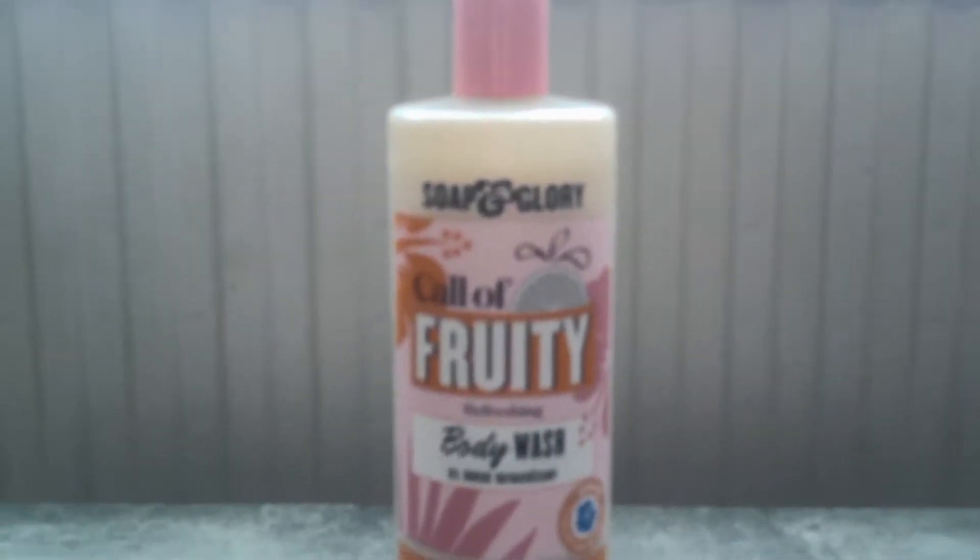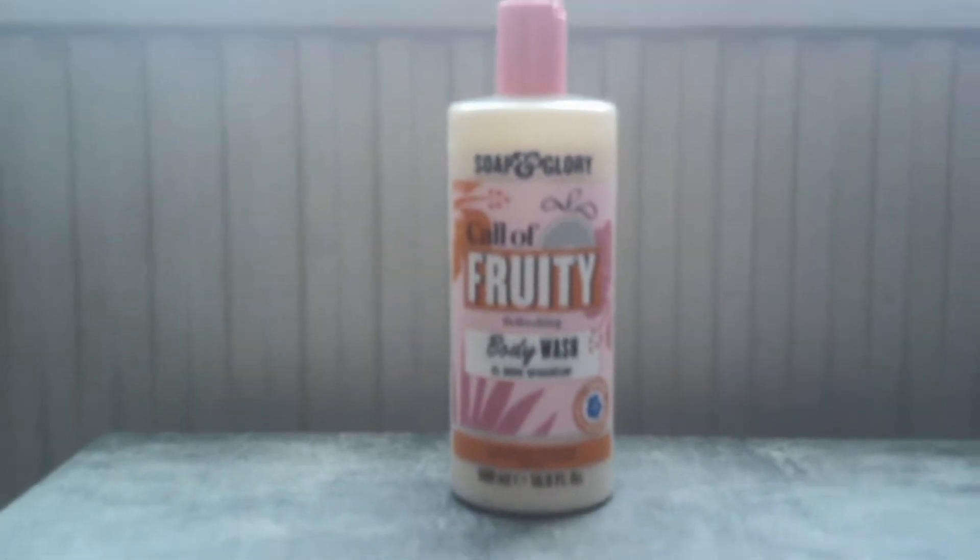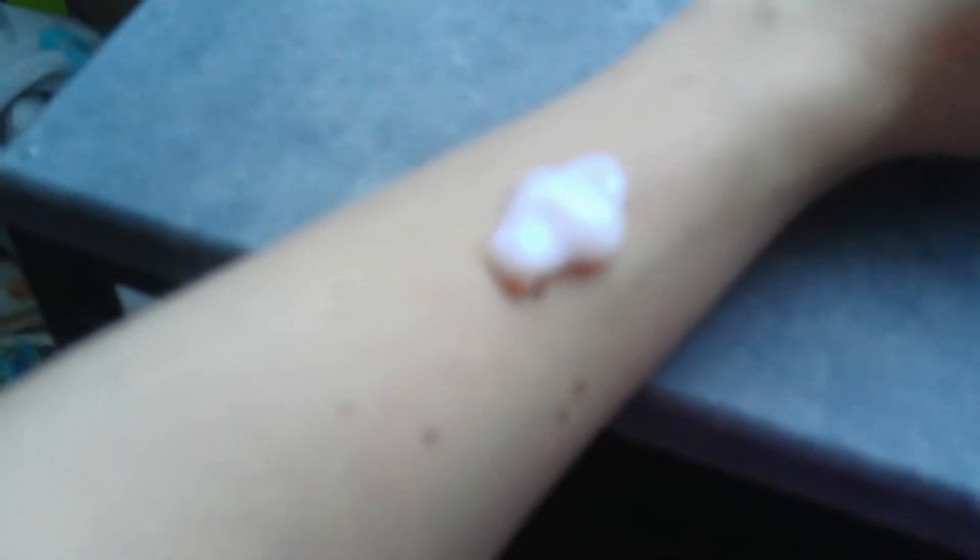The last thing on my list is this fruit body wash. I'm going to show you a demonstration now. I thought it was a body lotion, so sorry — you need to add water to this. Sorry about the demonstration.